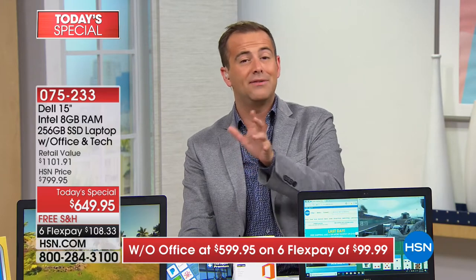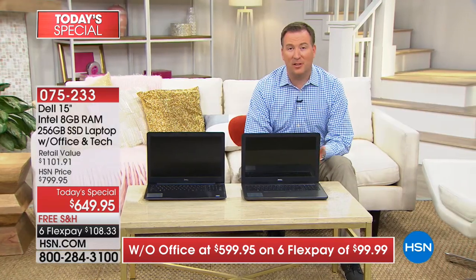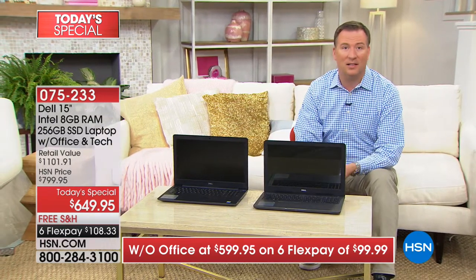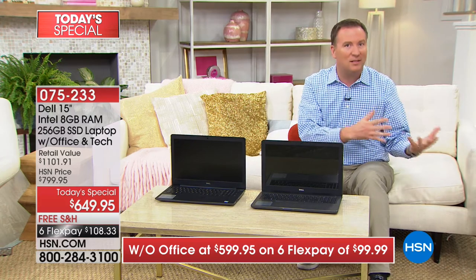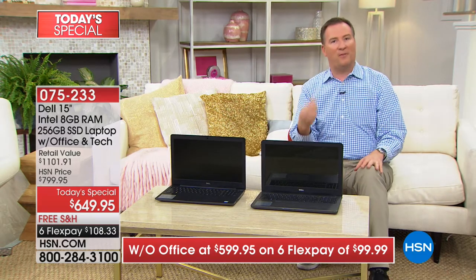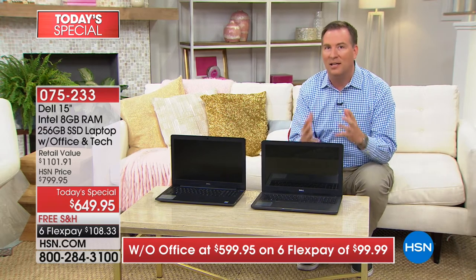Belinda asks how much longer you can order — it's available until supplies sell out or until midnight tonight when the price goes back up. Wanda asks about using a regular mouse — absolutely. There are three USB ports, so whether you use a wireless or wired mouse, or even a specialty numeric keypad, anything with a USB port will work. And everything will run faster because this is new technology designed to be quicker.